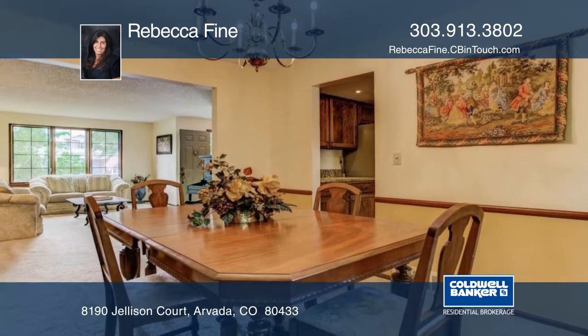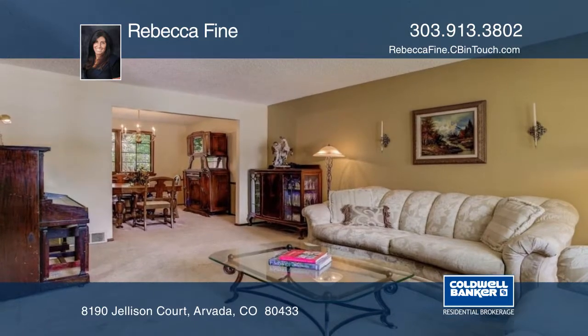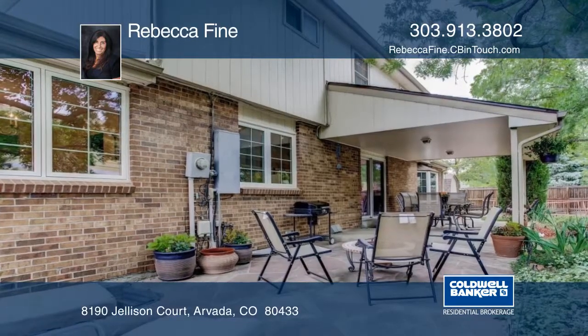This is a single-family residence home with five bedrooms, one full and two partial bathrooms. The property has a lot size of 9,372 square feet and was built in 1978. Schedule your private tour with a call to Rebecca Fine.